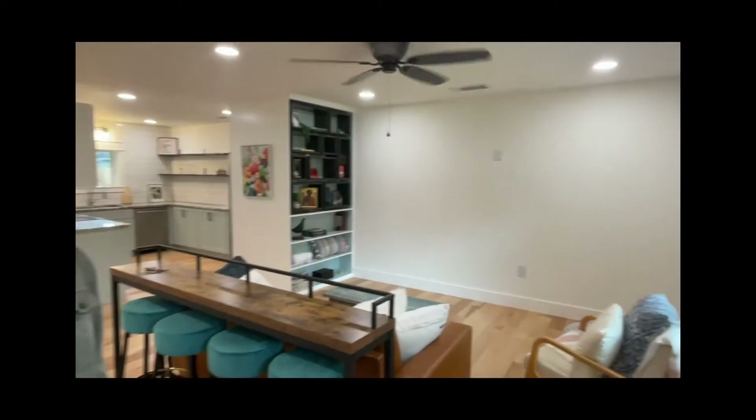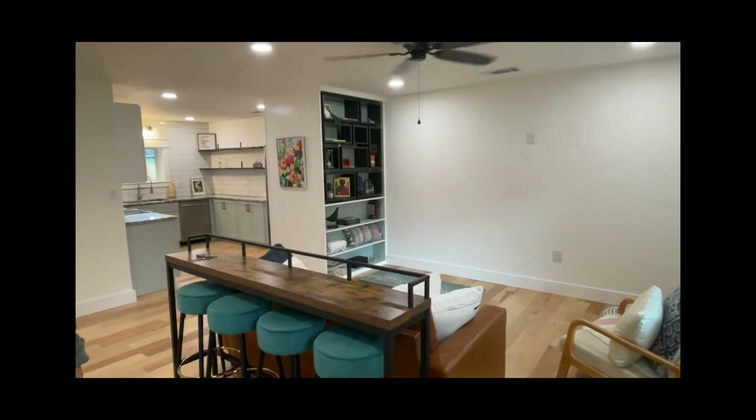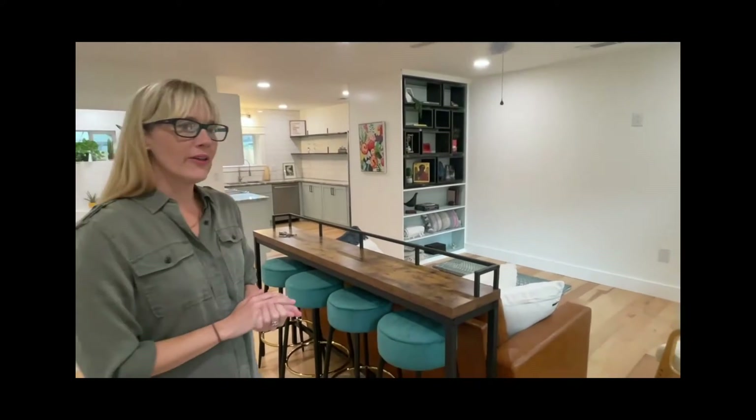Good morning Ken, come on in — I love this house, it's my favorite listing. This is a remodel and this house is built like a bunker. It's a solid concrete house; even the interior walls are concrete, so if there's a storm, I know where I'm coming.